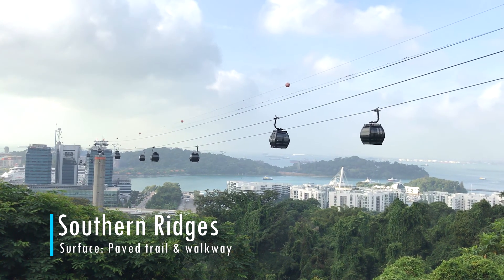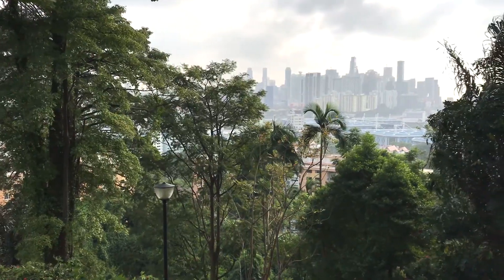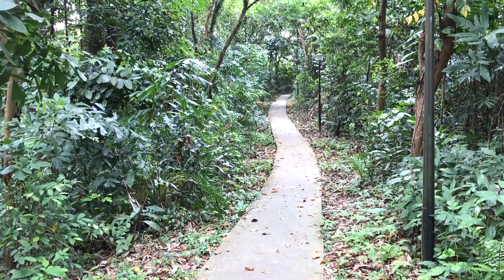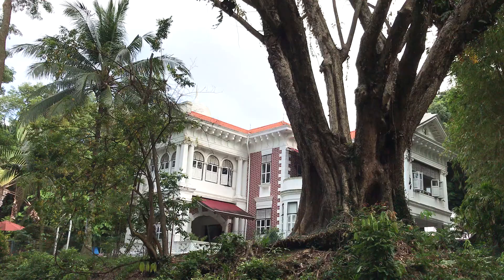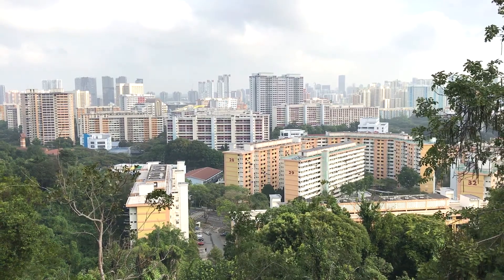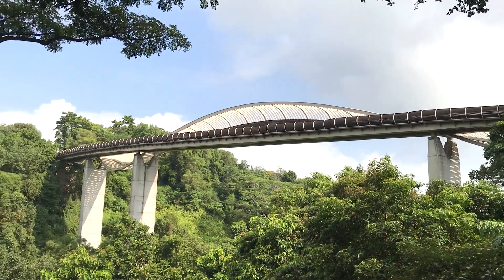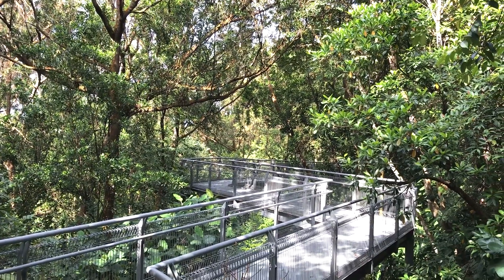If great views are what you're looking for, consider running the Southern Ridges. Located west of downtown, a paved walkway follows a series of hills from Mount Faber Park in the east to Kent Ridge Park in the west. Pedestrian bridges, an aerial view of Sentosa Island, and a treetop walkway make this route unique.